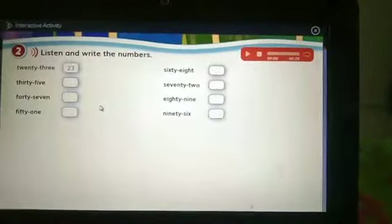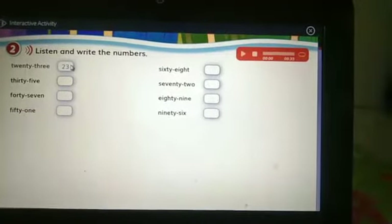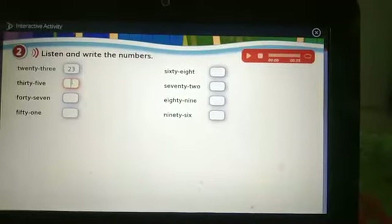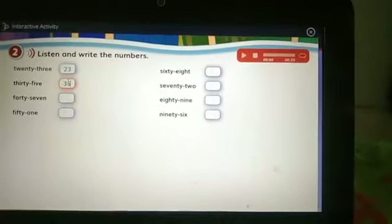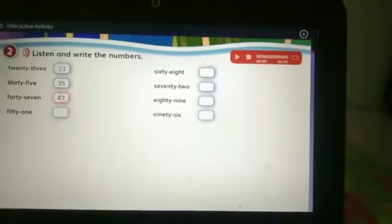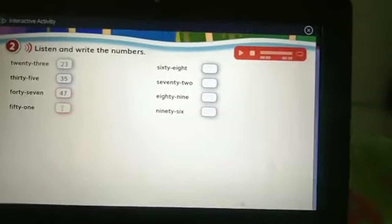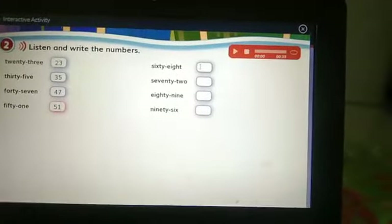Okay class, this is for Activity 2. Ini untuk aktivitas kedua. Yang pertama, 23. And then 35. 47. 51. Yang ini.